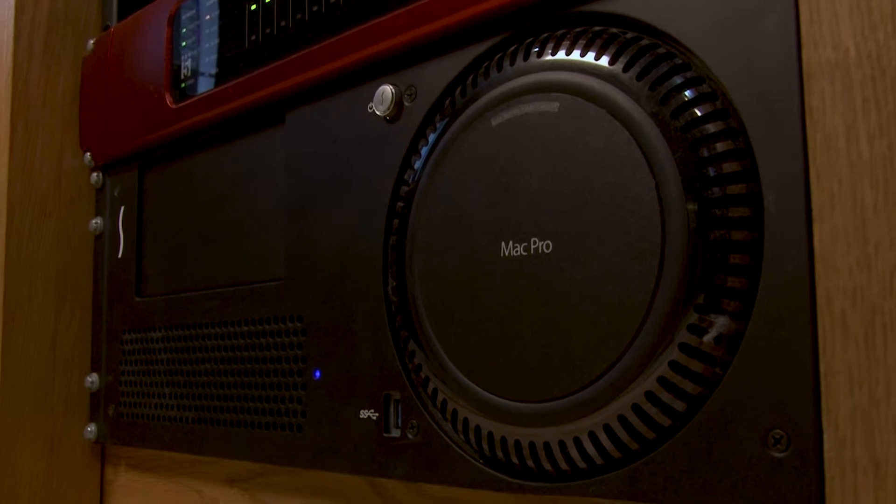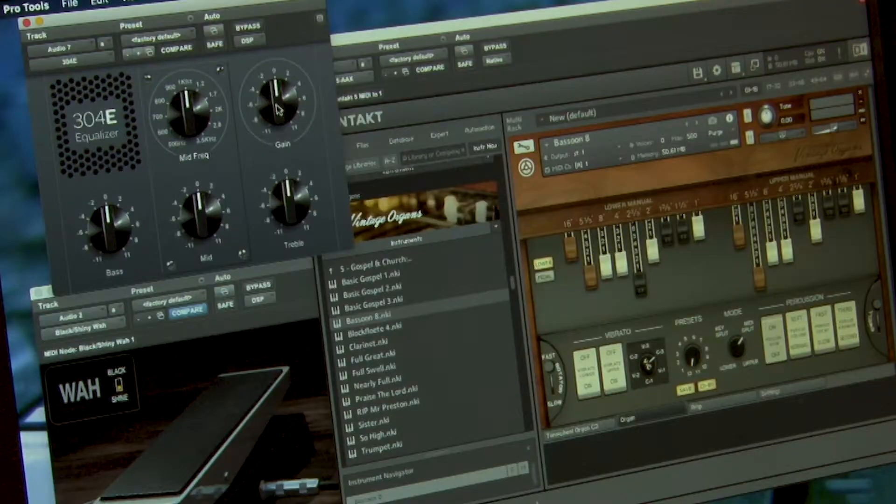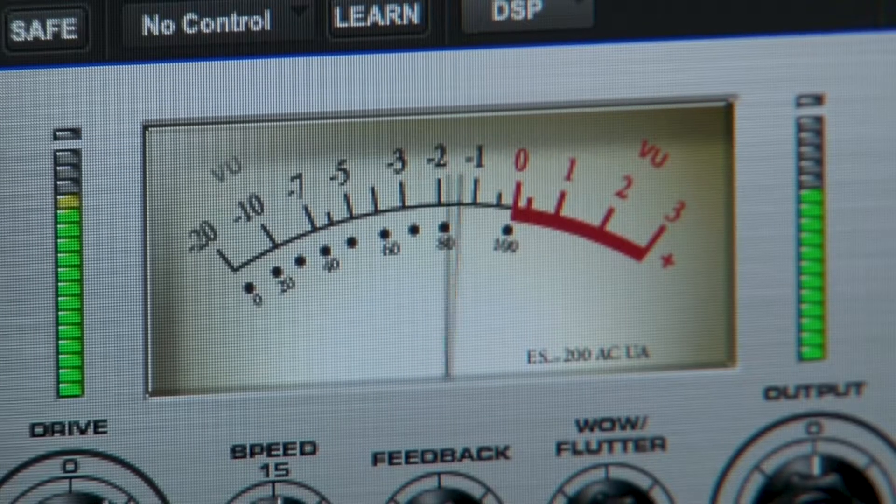The studio uses a Mac Pro with the latest versions of Pro Tools, Logic Pro X, and Ableton Live, along with a large range of other software packages, instruments, and audio plugins.